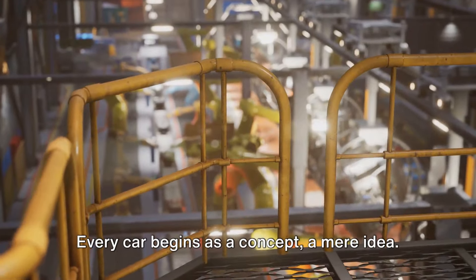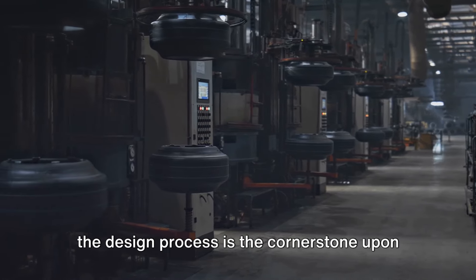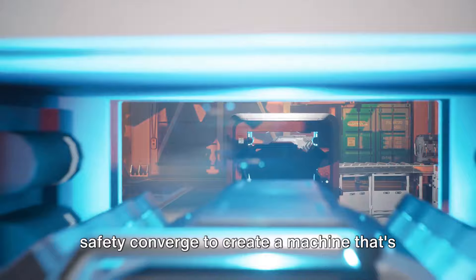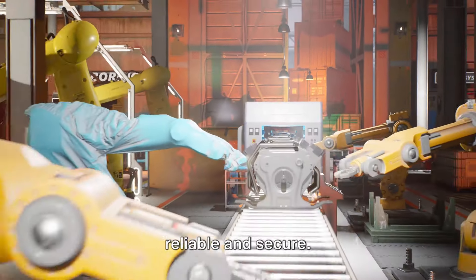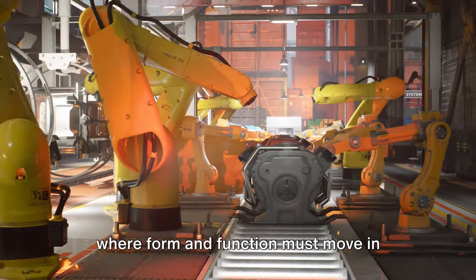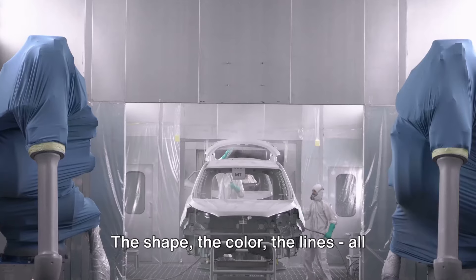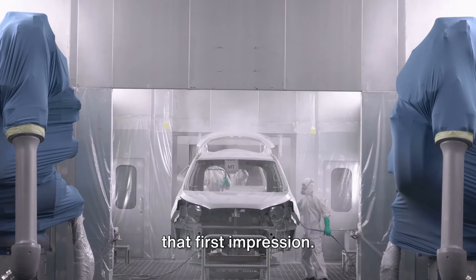Every car begins as a concept, a mere idea. In the vast world of car manufacturing, the design process is the cornerstone upon which everything else is built. It's where aesthetics, functionality, and safety converge to create a machine that's not only visually appealing but also reliable and secure. Aesthetics are crucial, as they are the first thing that catches the eye — the shape, the color, the lines all come together to create that first impression.